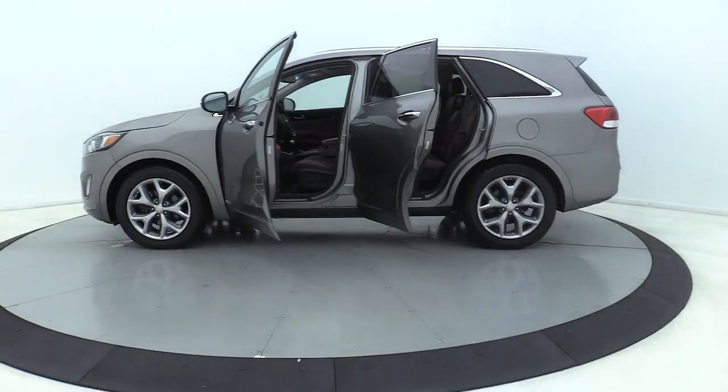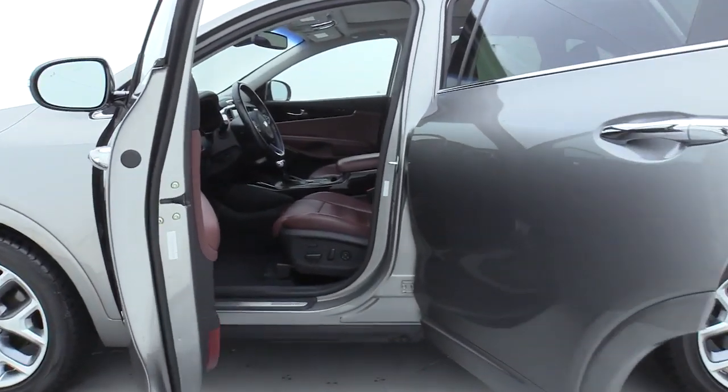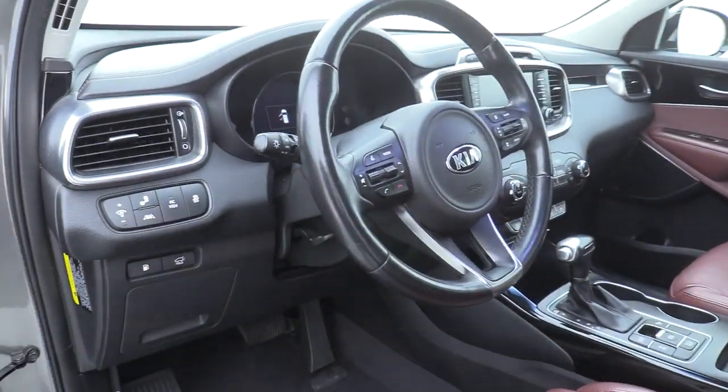Here are some of this vehicle's great options: premium wheels, power liftgate, traction control, power passenger seat, heated seats, navigation system, dual airbags, panoramic sunroof.